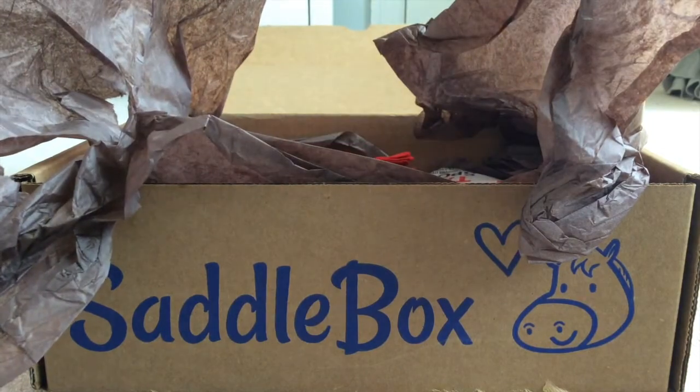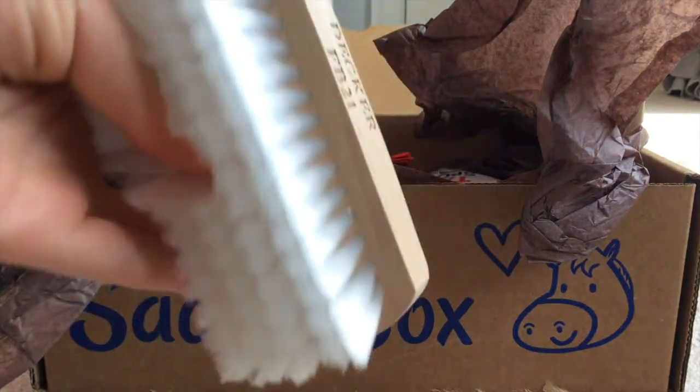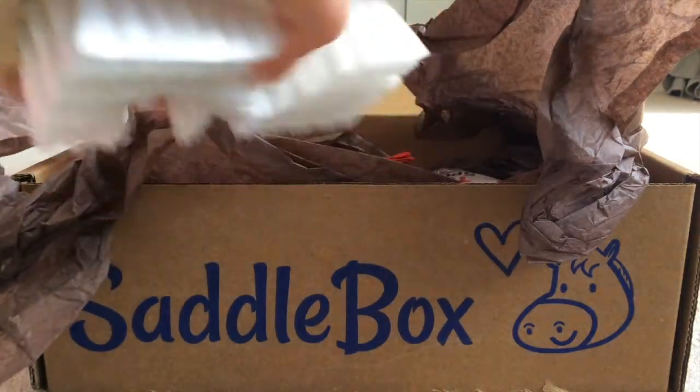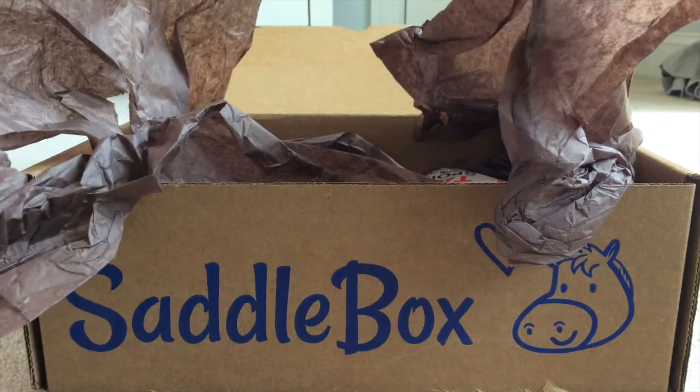Next thing is this brush. And then the next thing is this cute little bandana — I actually collect bandanas for my mini Possum.